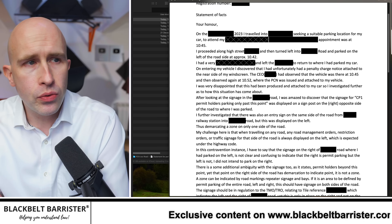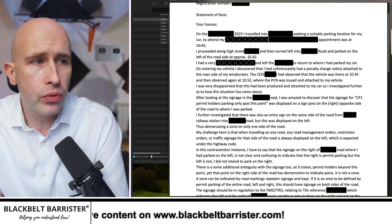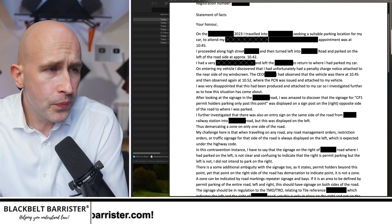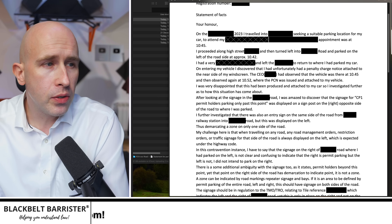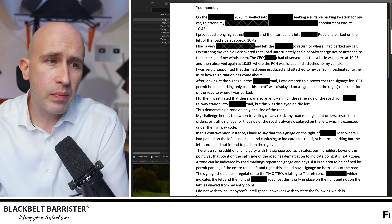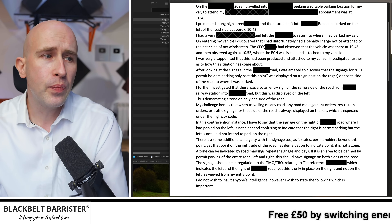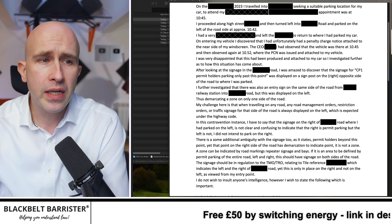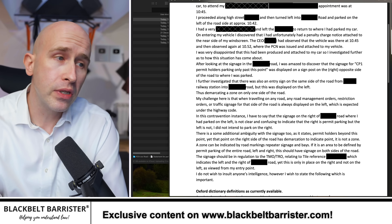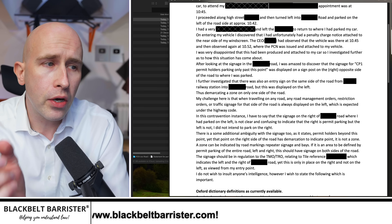My viewer wrote: on the date, travelling into the area seeking suitable parking to attend an appointment, he proceeded along the high street into the road and parked on the left side at approximately 10:42. After discovering a penalty charge notice attached to his vehicle, he investigated further. He was amazed to discover that the signage for permit holders — 'was only past this point' — was displayed on a sign on the right, opposite of where he parked. There was also an entry sign on the same side of the road from the other direction, displayed on the left — thus demarcating a zone on only one side of the road.